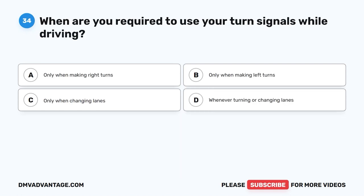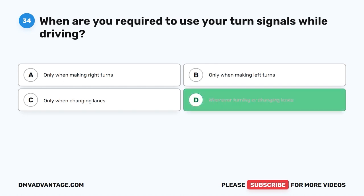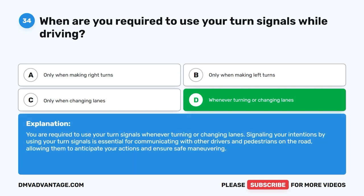Question 34: When are you required to use your turn signals while driving? A. Only when making right turns. B. Only when making left turns. C. Only when changing lanes. D. Whenever turning or changing lanes. The correct answer is D. You are required to use your turn signals whenever turning or changing lanes. Signaling your intentions is essential for communicating with other drivers and pedestrians, allowing them to anticipate your actions and ensure safe maneuvering.